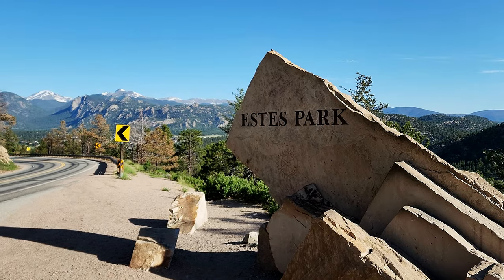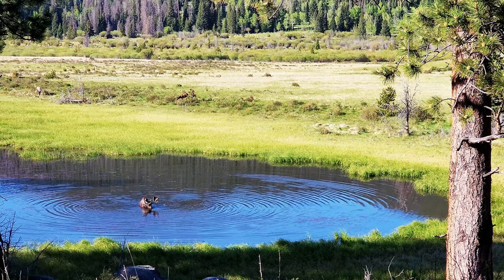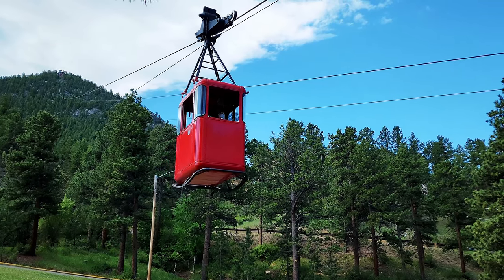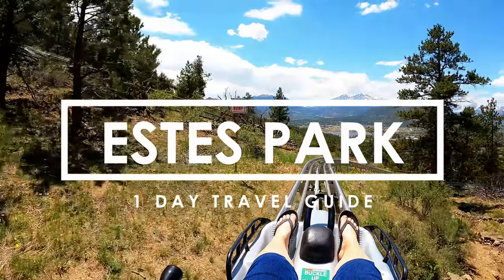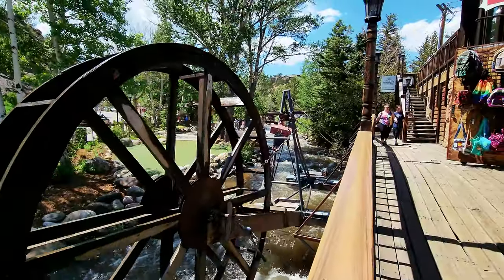Greetings from Estes Park, Colorado. I'm sharing my complete one day travel guide to Estes Park. This little mountain town is the gateway to the beautiful Rocky Mountain National Park, but there is so much to do in this charming little town that you can easily fill one full day right here. The best things to do, eat, and see in Estes Park, Colorado.